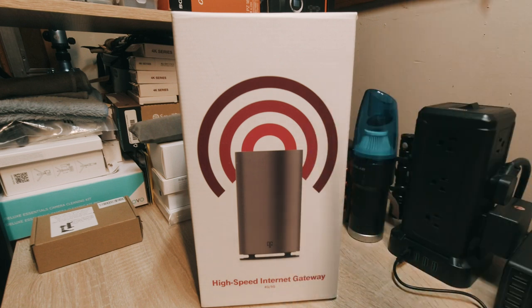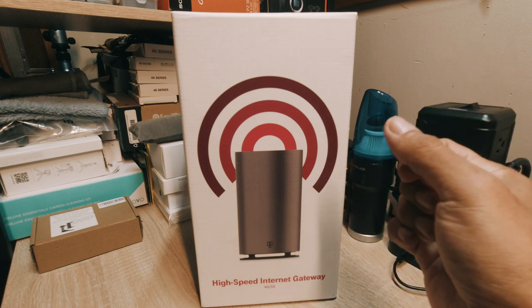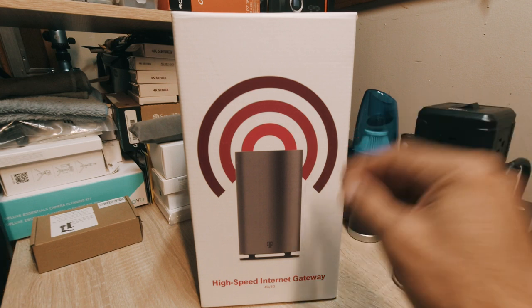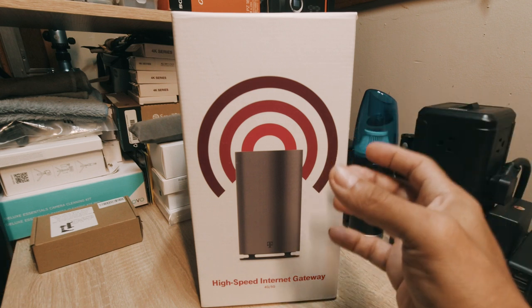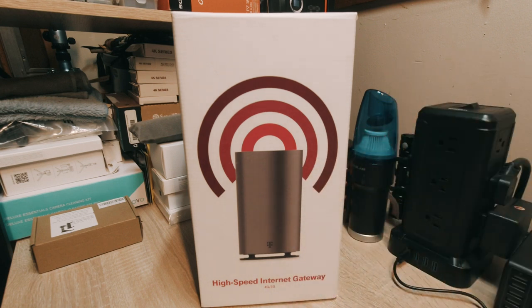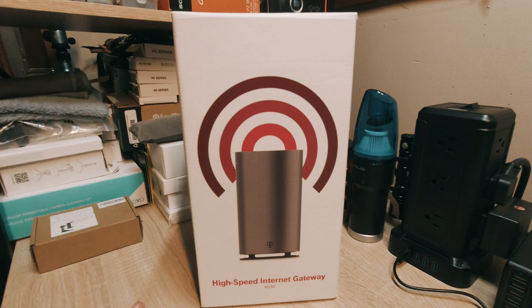I only had one little blip and all I had to do was power it off, power it on, and it was running perfectly. I know some of you have left messages saying your speeds are running low. I believe a gentleman also told me that after doing an update his speed started going up. I contacted T-Mobile and they said they're still doing updates on this product and working out the bugs.